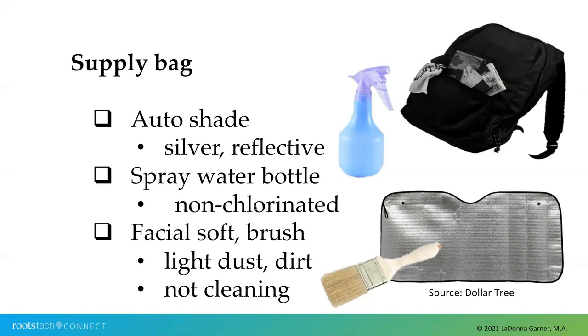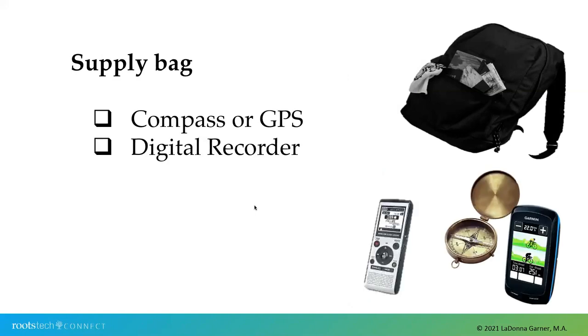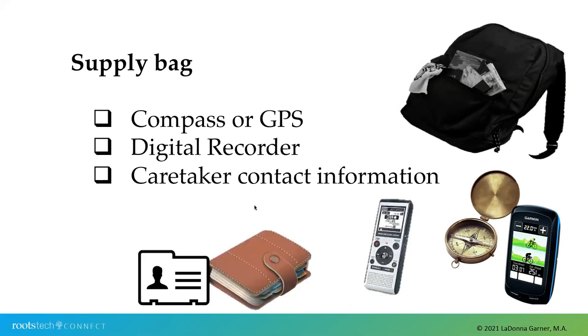Another item I like to use to remove a little bit of light dirt or debris that might have blown onto the stone is a nice soft brush — facial soft is how I like to call it — that will not leave any streaks or damage to a stone. A few other items to consider are a compass or a GPS, which will come in handy if you have to trek through the woods and get yourself turned around. A digital recorder is very useful for recording notes by voice instead of by hand. And do not forget to have the caretaker's contact information and directions and a map to the cemetery.